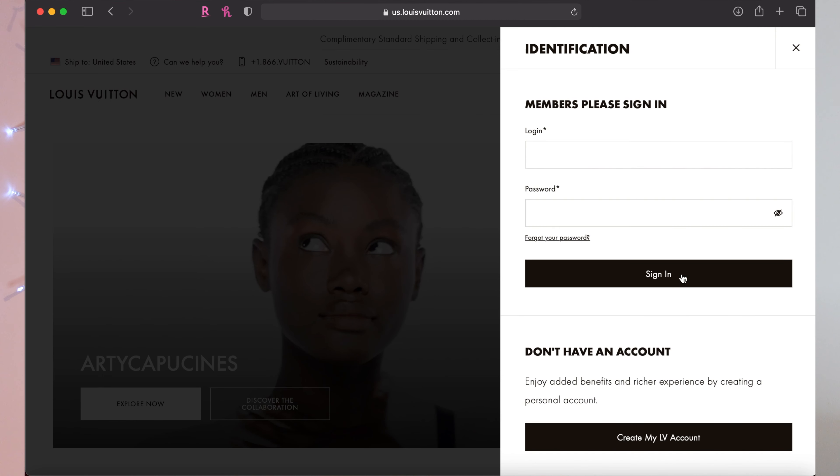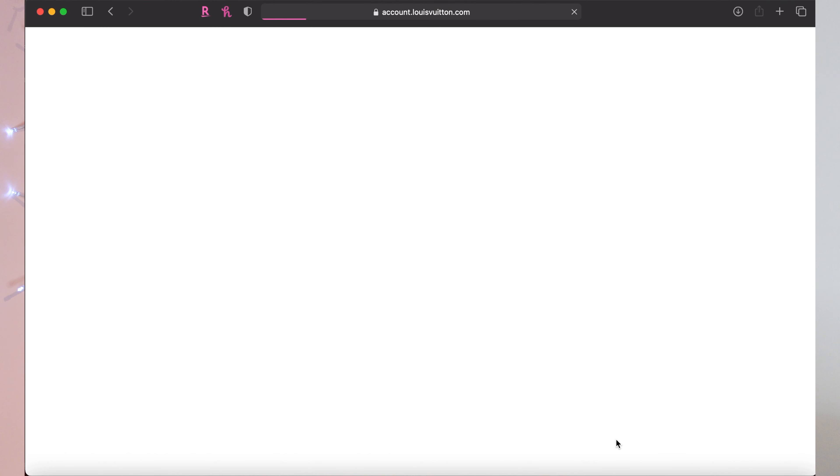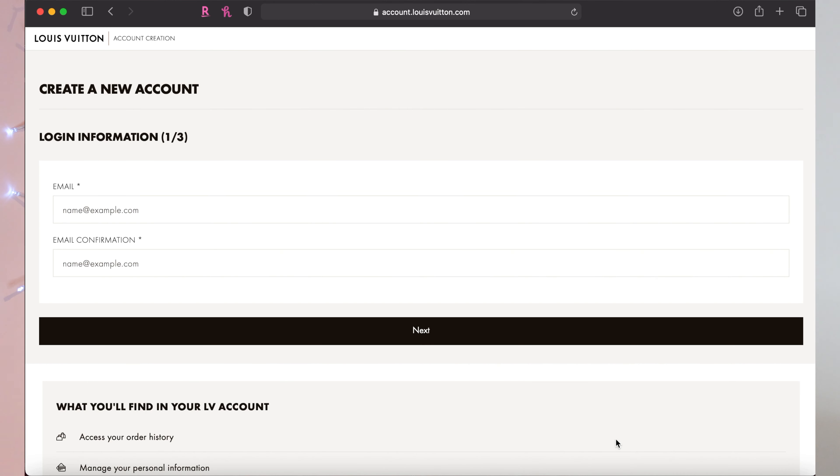All you'll need to do is get a Louis Vuitton account, which is super easy. You just navigate to the Louis Vuitton website, create an account and profile, and fill out your name, your address, stuff like that. That step is completely free and pretty easy.